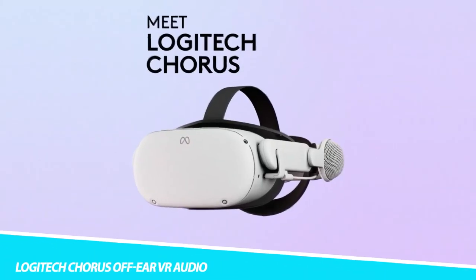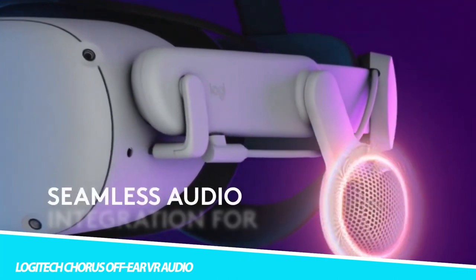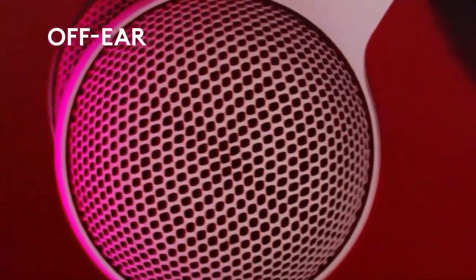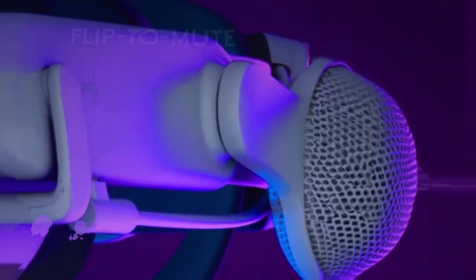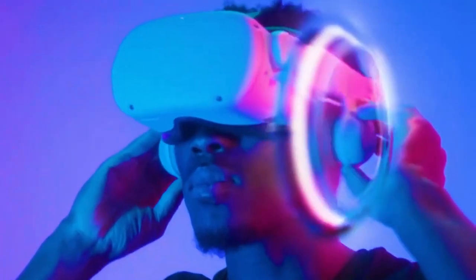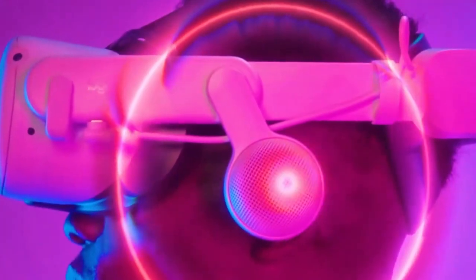The Logitech Chorus Off-Ear VR Audio integration for MetaQuest 2 delivers maximum convenience and freedom while experiencing VR. You can explore and exercise with soundscapes flowing in your ears, making your MetaQuest 2 experience even better. Moreover, this integration lets you enjoy the metaverse without taking you away from your real life, and it simply attaches to all three MetaQuest 2 strap options. The custom-tuned off-ear acoustics takes your immersive experience one step further.